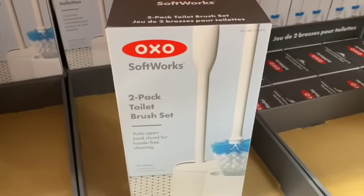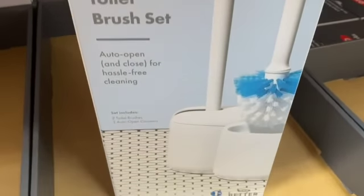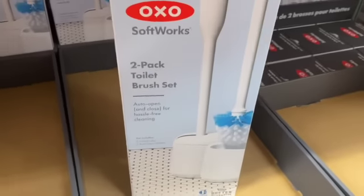OXO Softworks 2-pack Toilet Brush Set, $18.99, $4.00 off, $14.99.